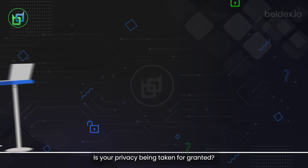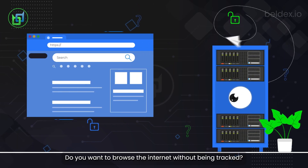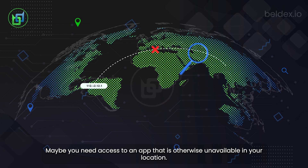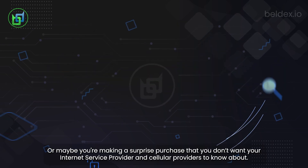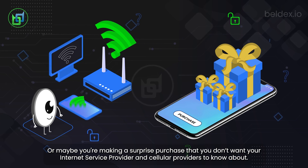Welcome to Belldex. Is your privacy being taken for granted? Do you want to browse the internet without being tracked? Maybe you need access to an app that is otherwise unavailable in your location. Or maybe you're making a surprise purchase that you don't want your internet service provider and cellular providers to know about.